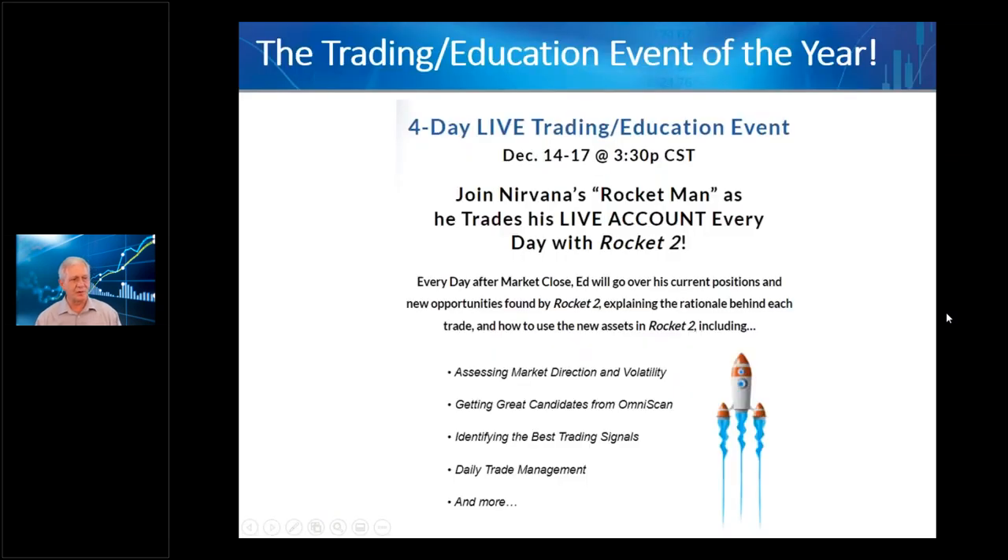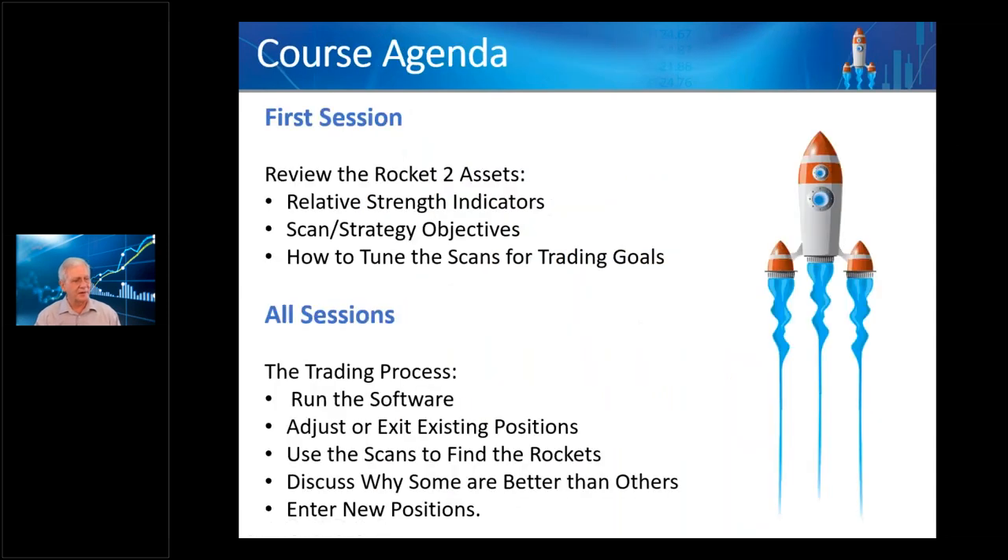I'm going to trade my live account — full margin, all to the max, going for it — for four days. Those four days will cover education and trading: assessing market direction, finding great candidates, identifying the best signals, and daily trade management. This builds on Rocket One, so we'll use some of the same techniques — the edging and how you accumulate positions — all still valid. We're just using these new assets to get an improved result.